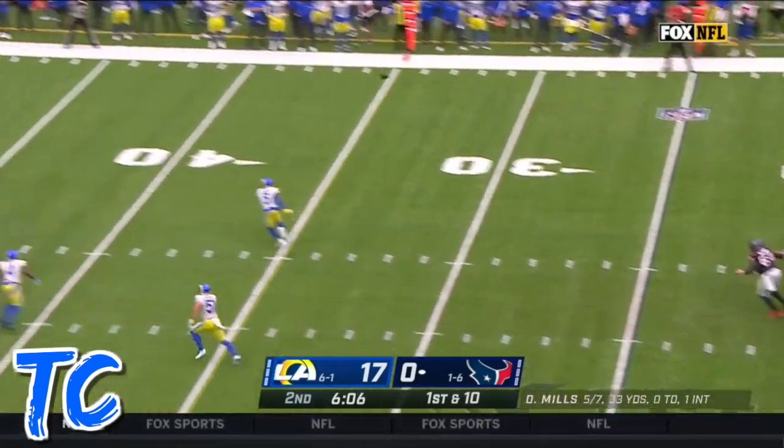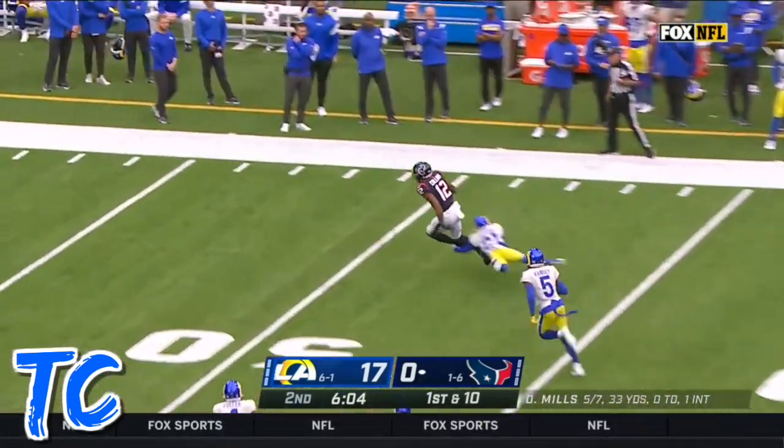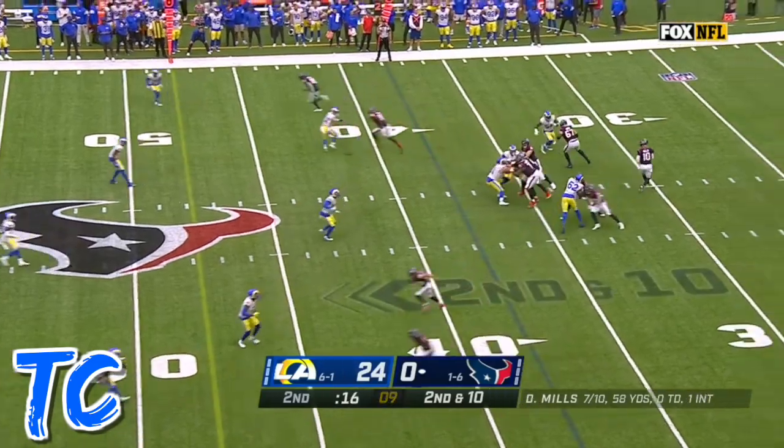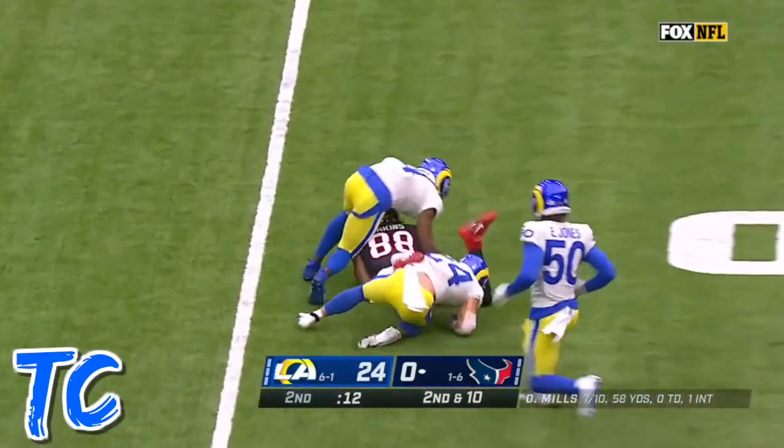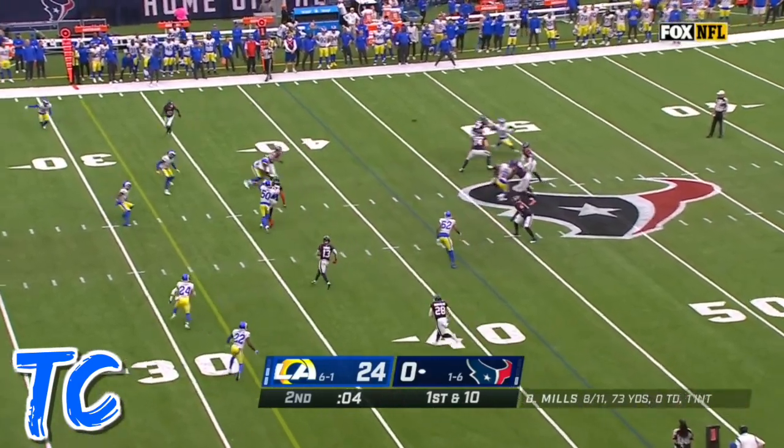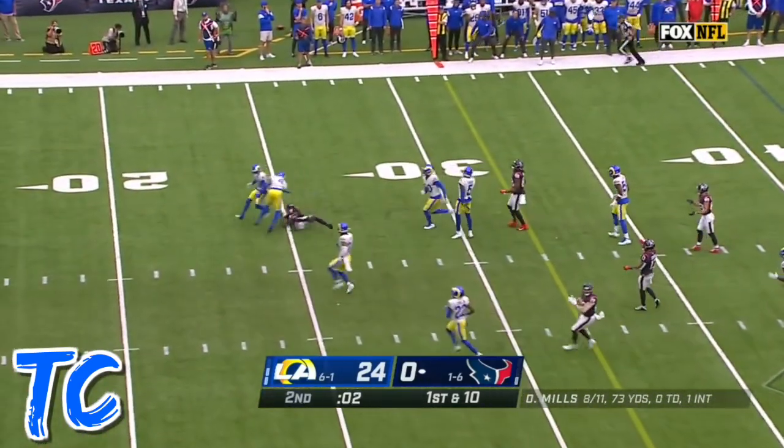Davis Mills. Open — catch made. Nico Collins. Game's pretty impressive feat and counting. Across midfield — six more on that, coming up in the half.